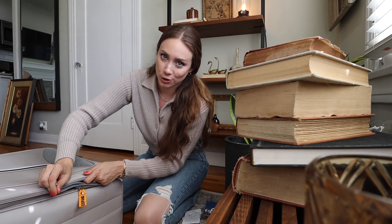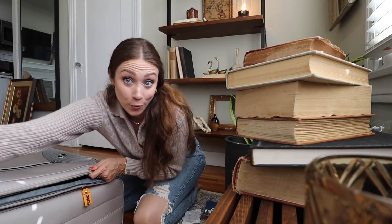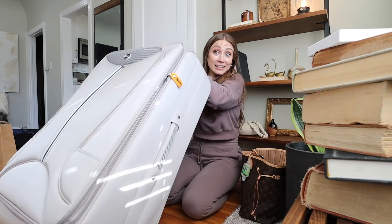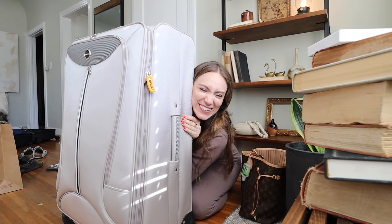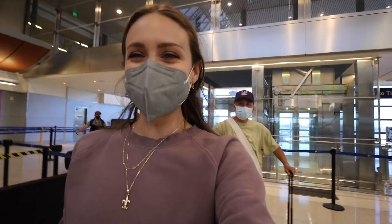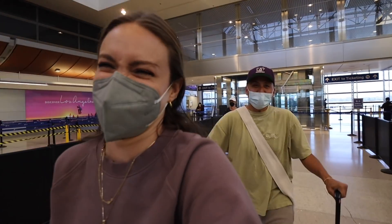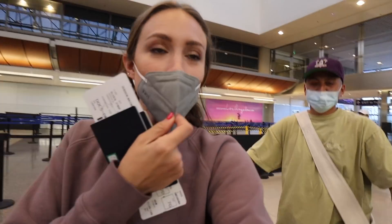We're going to be three hours early to the airport or more, but we have plenty of room to bring stuff back — my carry-on is basically not full and this bag isn't full either. Only ten minutes late. Let's go to Europe! We made it to the airport. Are you excited? Yes!